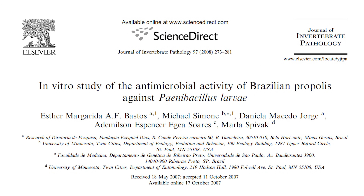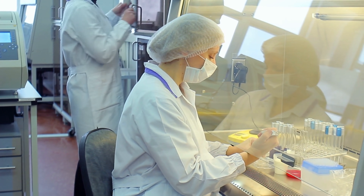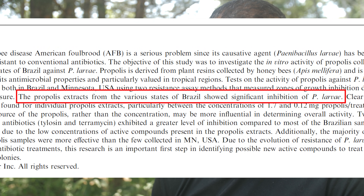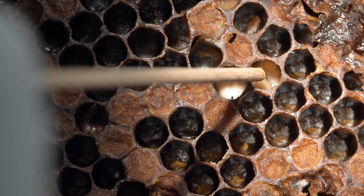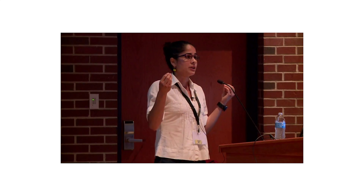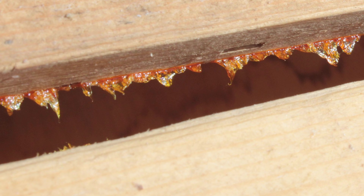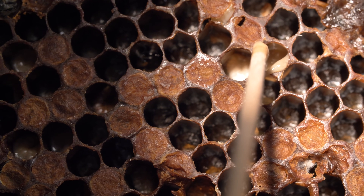But what about the honeybees — is propolis any good for them? Dr. Esther Bastos, working at Dr. Marla Spivak's laboratory in Minnesota, was able to show in laboratory conditions that a variety of propolis extracts can inhibit the replication of American foulbrood, a devastating bacterial disease of honeybees. In another study, Dr. Renata Borba, working in the same laboratory, showed that honeybee colonies with propolis envelopes inside the hive performed better against American foulbrood compared with hives without propolis envelopes.